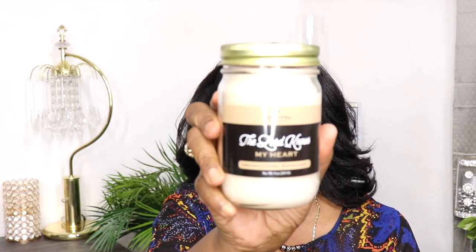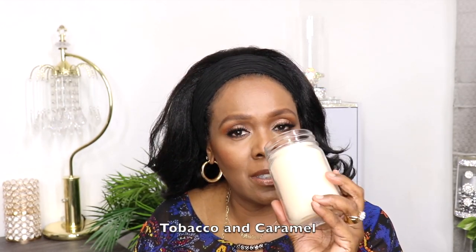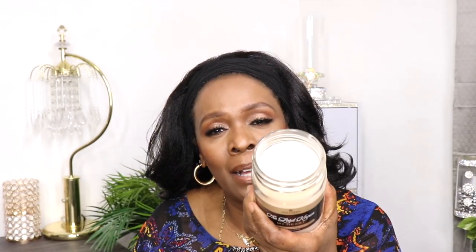These are soy candles with lots of fragrance. Southern Elegance has loads of candles with really clever names, which is what drew me to them. They have different sizes, wax melts, and small tins too. The first candle I picked up is called 'The Lord Knows My Heart' — it's a tobacco and caramel scented candle. It's hard to open but it smells so nice. I definitely smell the caramel at the top along with a mild tobacco smell.